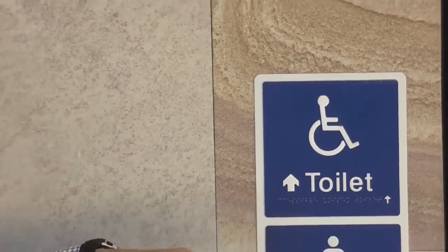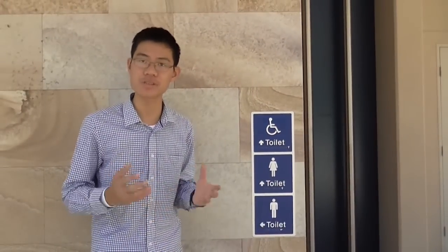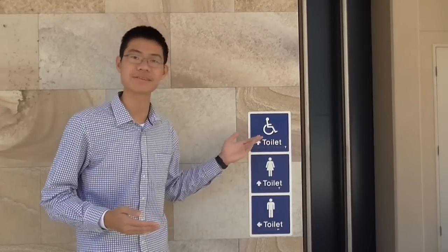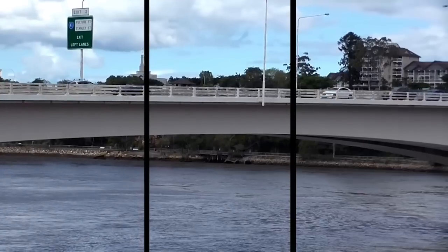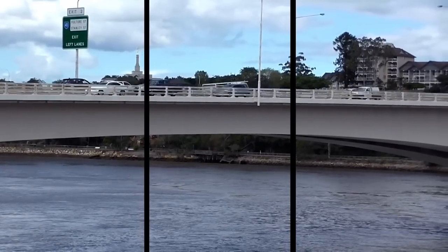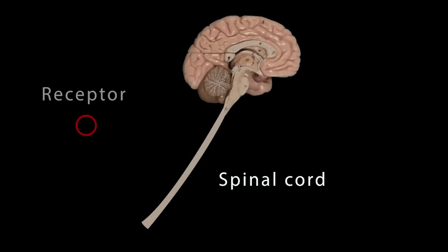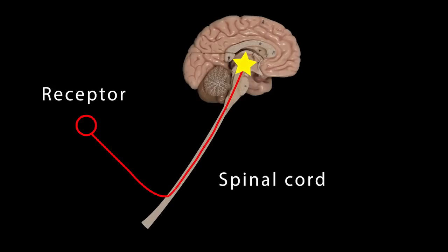When I touch this braille sign, the touch receptors in my hand fire a huge number of electrical pulses, giving us information about how the stimulus feels. Acting like a highway of the nervous system, the spinal cord then rapidly sends the signals originating in the peripheral nervous system to their final destination in the central nervous system - the brain.